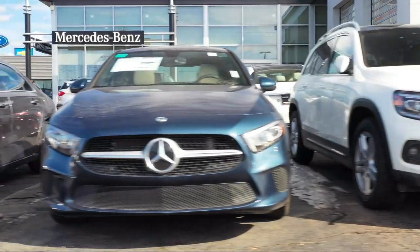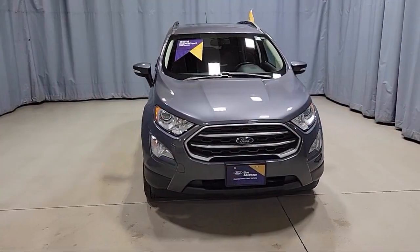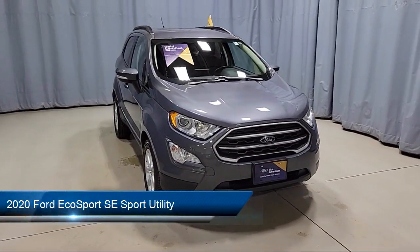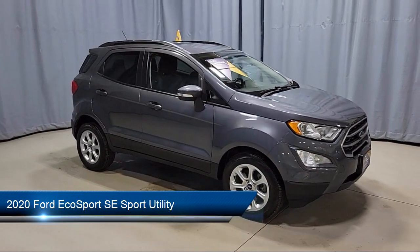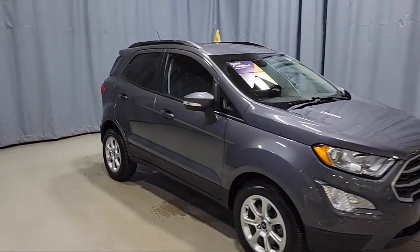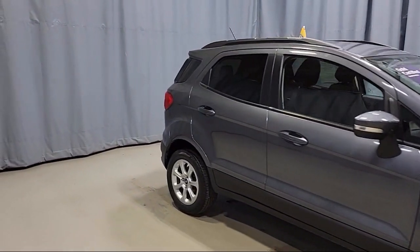Welcome to Fred Martin of Youngstown. Here's a look at another one of our great vehicles from our inventory. This vehicle comes equipped with Blind Spot Information System, SE Convenience Package, Sirius XM Satellite Radio, and Fully Automatic Headlights.